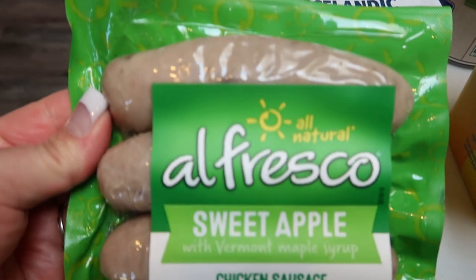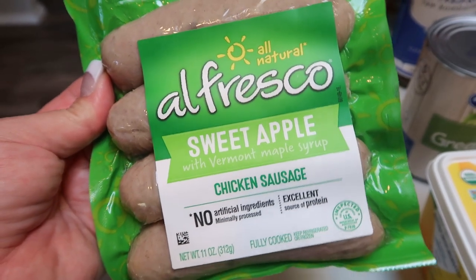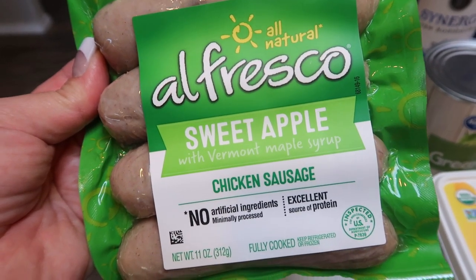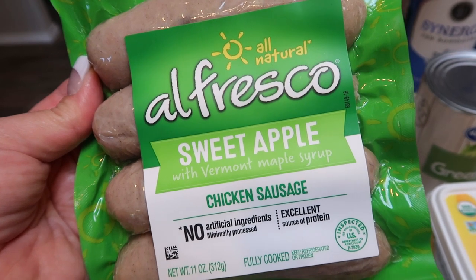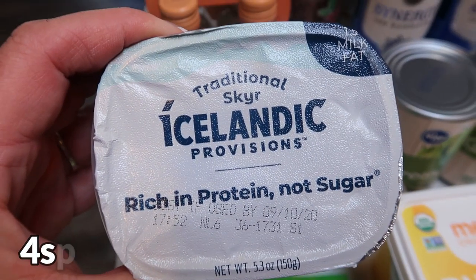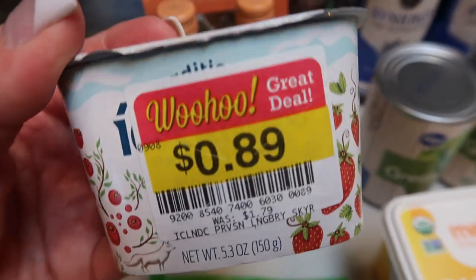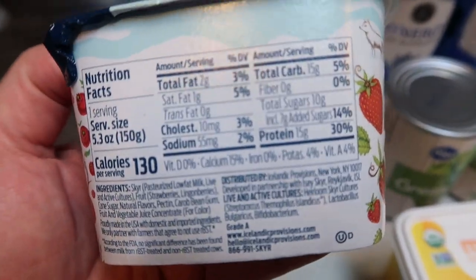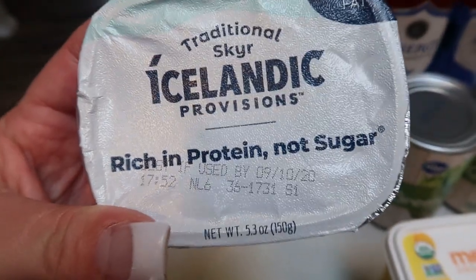I grabbed some Alfresco sweet apple chicken sausage. In terms of points, calories, and ingredients, this was the best option at Fred Meyer. I need this for an upcoming dinner recipe. I cannot find the Sam's Choice chicken apple sausage in my town any longer, which completely bums me out. This was on sale and I've heard about this brand but never tried it. I also picked up the traditional Skyr Icelandic Provisions yogurt — strawberry flavored. It has really good ingredients and 15 grams of protein for only 130 calories. So this is a new food find for me and I'm excited for that.